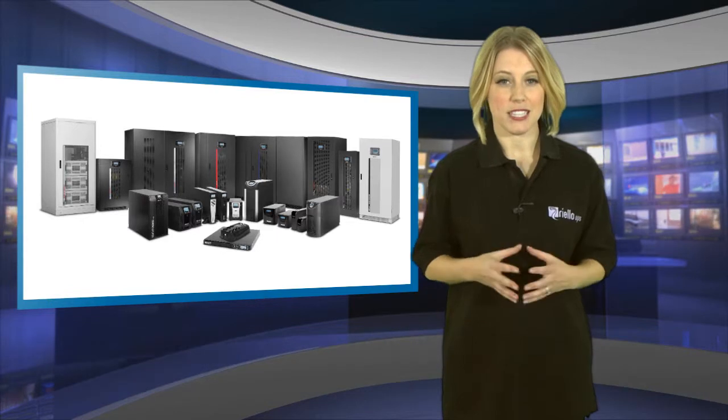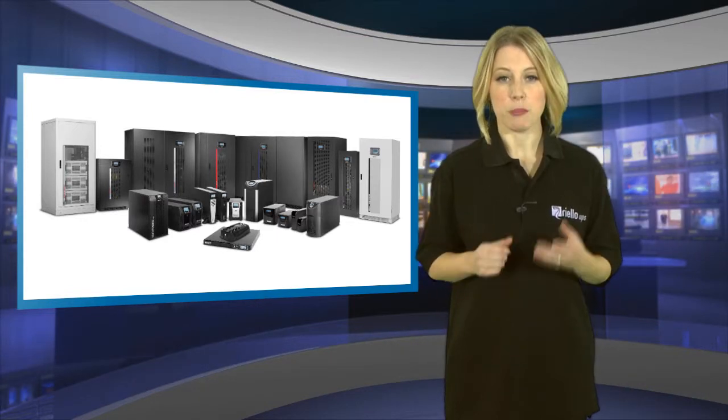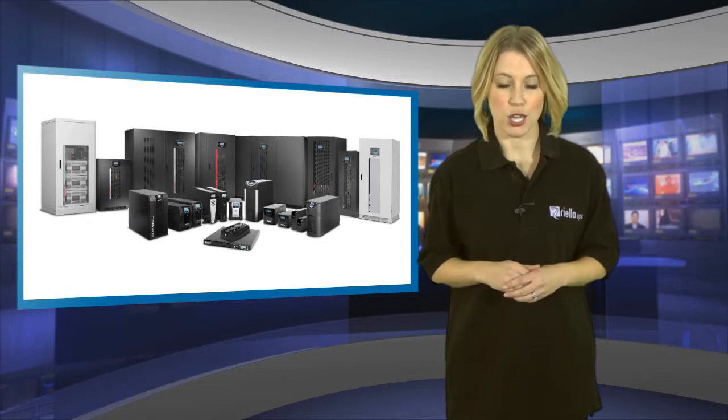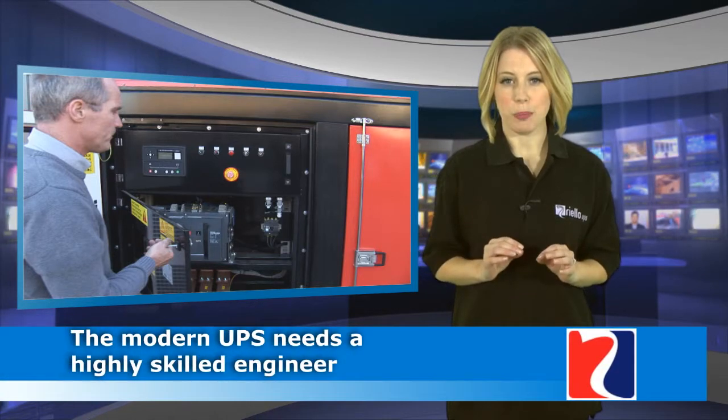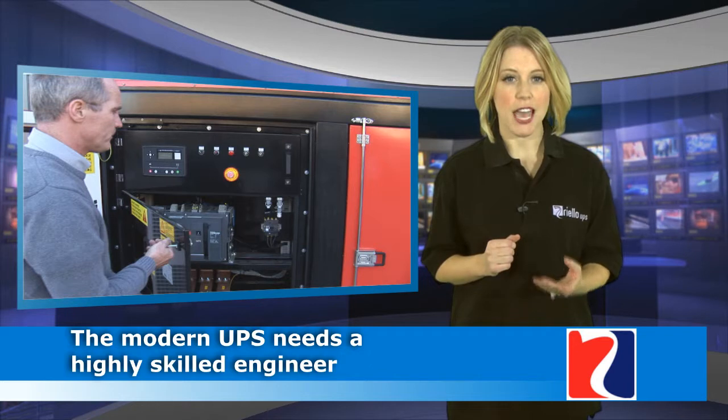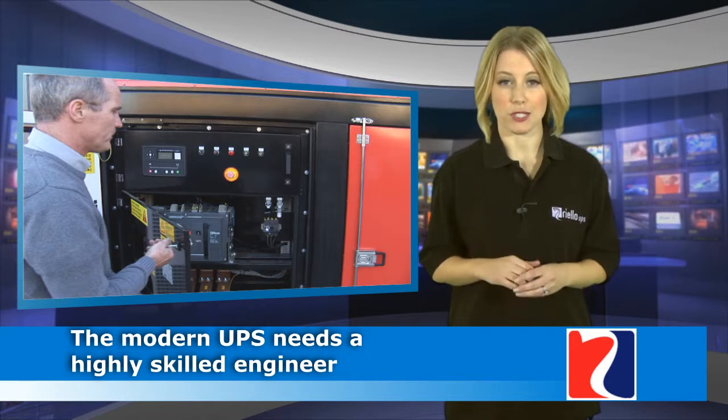Most companies will have taken this into consideration, but according to Leo there's another factor that can easily be overlooked, which is the maintenance contract on your protection equipment. The modern UPS needs a highly skilled engineer, regular inspection and ready access to original spares.